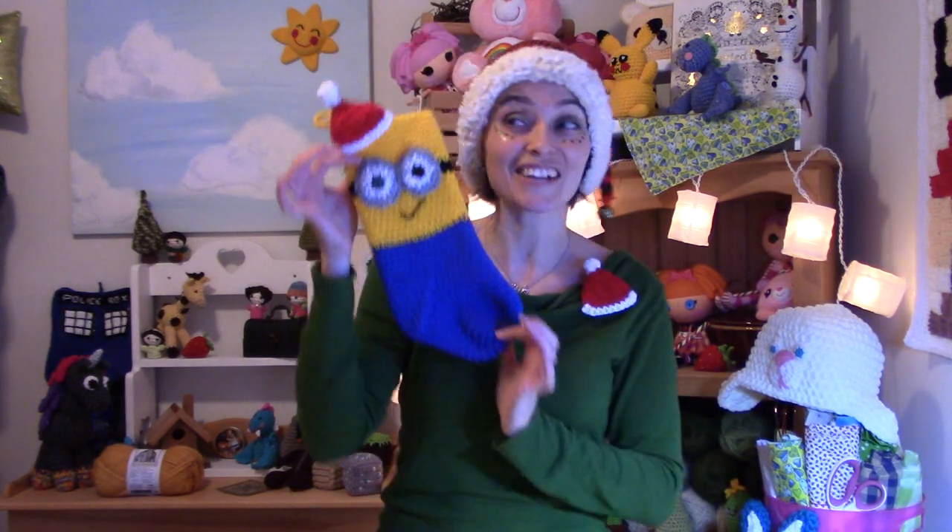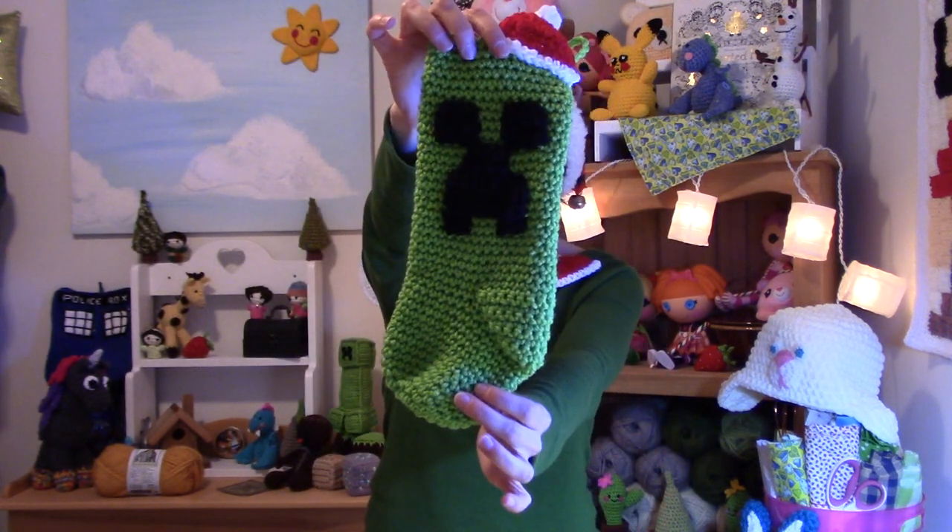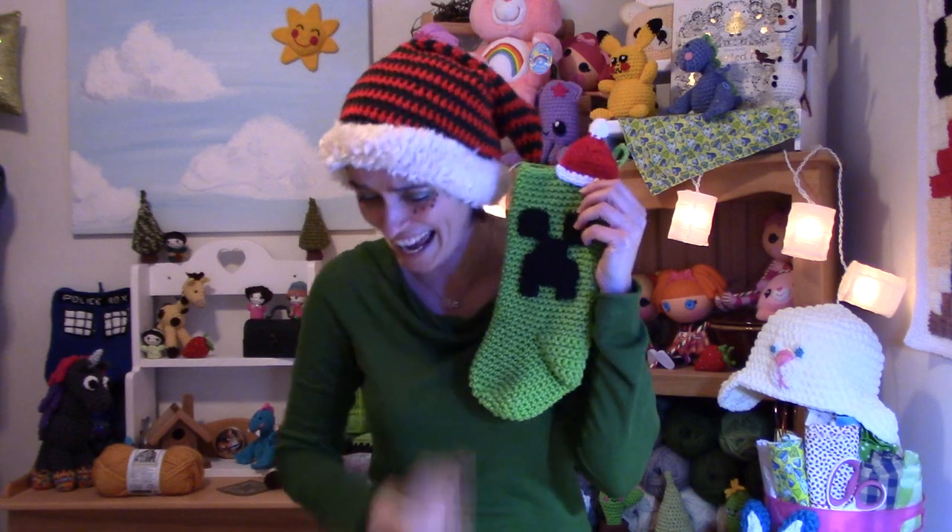After I finished with that, my brain exploded. I started making Christmas stockings like they were going out of style. I made a Minion, and of course he's all dressed up for Christmas with his little Santa hat on. I thought, if I can make a Minion, maybe I can make something from Minecraft. So I made a Creeper, and of course he looked a little creepy — they're not exactly Christmas-y. So I gave him a Santa hat, and every time I look at him, I crack up.